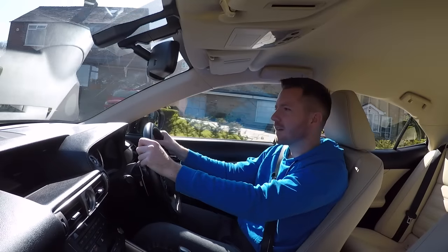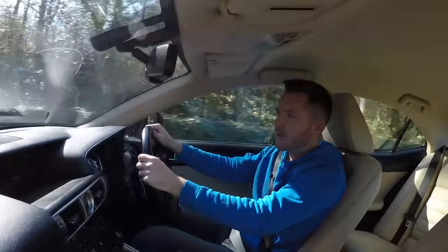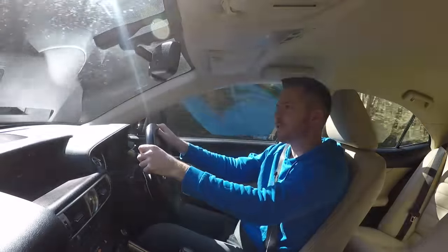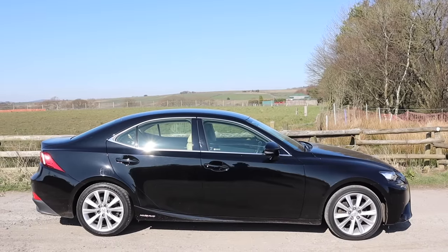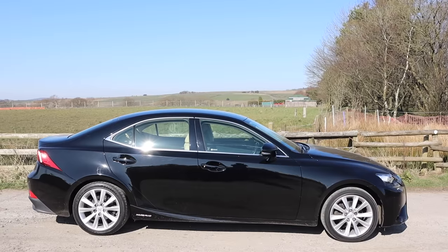All right guys, how's it going? Welcome back. Today I'm in a 2016 Lexus IS 300h. The Lexus IS is a small executive compact saloon car, so it goes head-to-head with the Audi A4, the Mercedes C-Class, the BMW 3 Series, and the Jaguar XE.